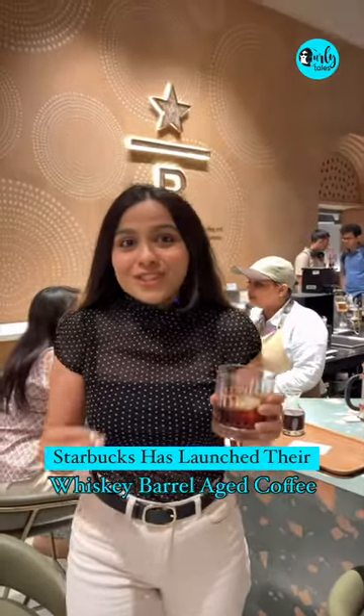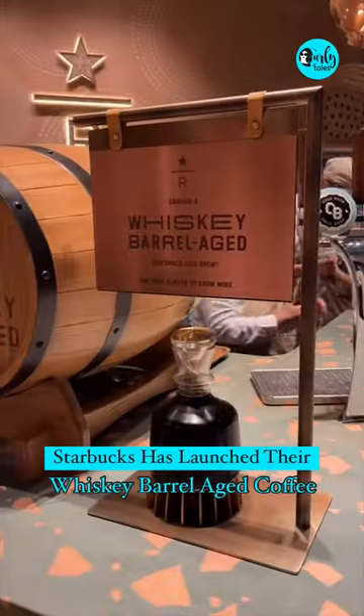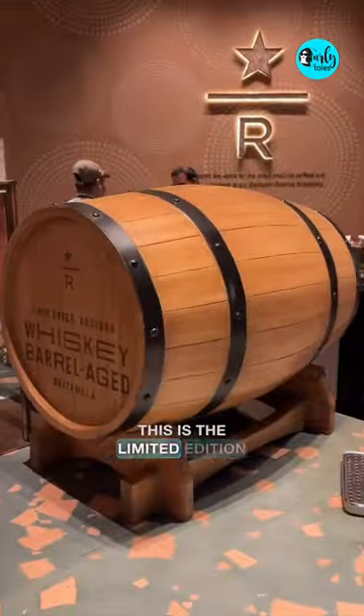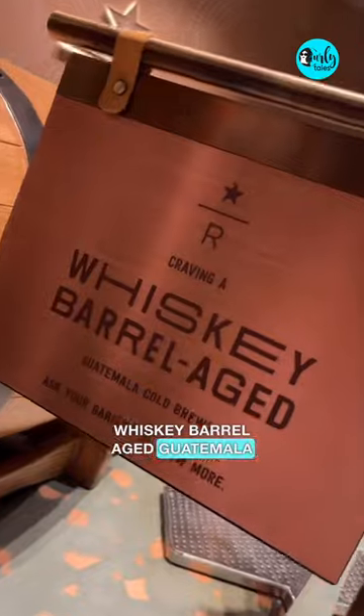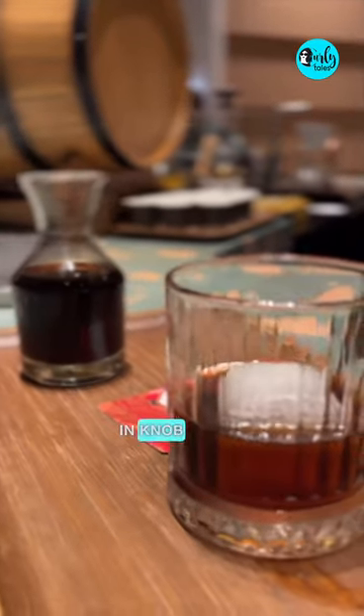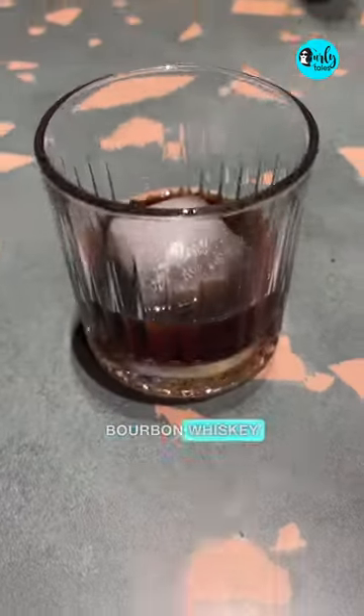Starbucks has just launched its first ever whiskey barrel aged coffee in India and here's my honest review. This is the limited edition whiskey barrel aged Guatemala cold brew. It is crafted in a way that Guatemalan beans are tended carefully throughout the aging process in Knob Creek, Kentucky straight bourbon whiskey barrels.